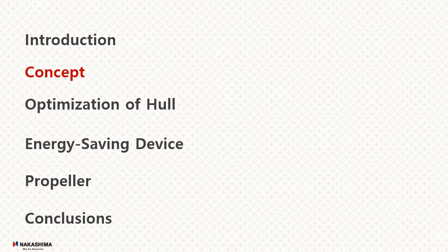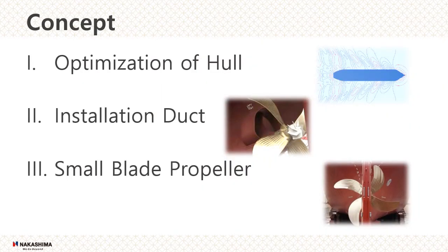First, I'd like to talk about the concept. Many ships being built today have separate designs for the ship, the energy-saving devices, and propellers. For this purpose, synthesis optimization of hull, propeller, and energy-saving device is required. There are three concepts: first, optimization of hull; second, installation of ducts; third, small blade propeller.